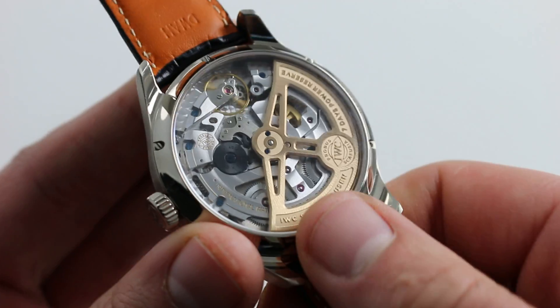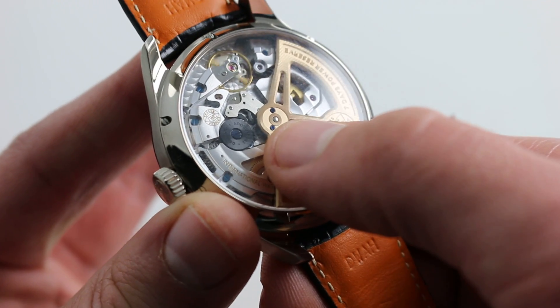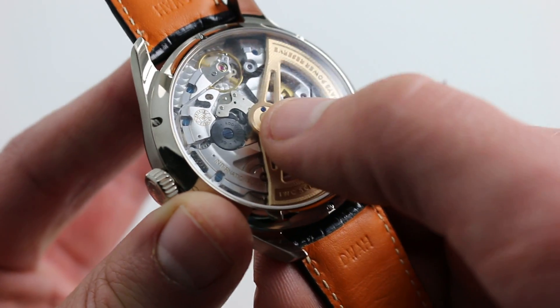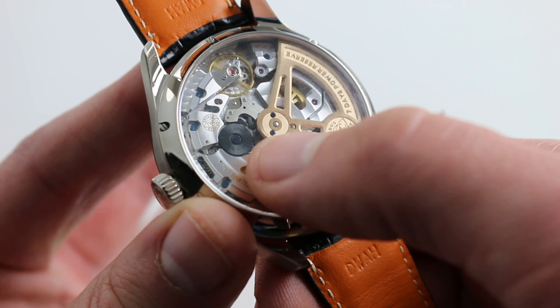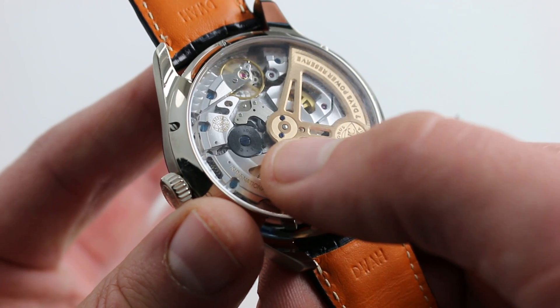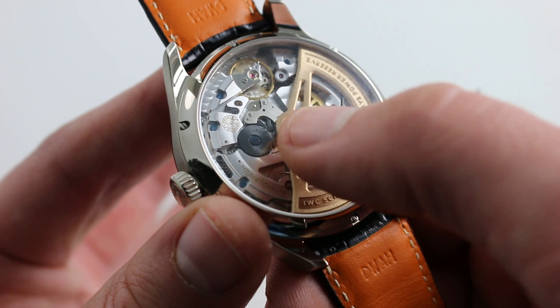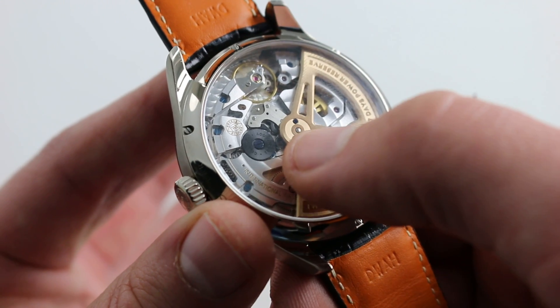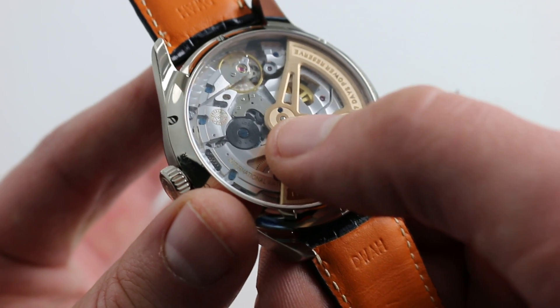The 52-615 movement also marked the debut on the Portuguese of the new ceramic-based bi-directional Pellaton winding system. You can see the pawls for the system as well as the ceramic pawl wheel. The Pellaton system dates back to the mid-20th century, developed by IWC master watchmaker Albert Pellaton. Highly efficient and shock resistant, now with ceramic it's also operating at a higher level of long-term durability and reduced maintenance requirements.